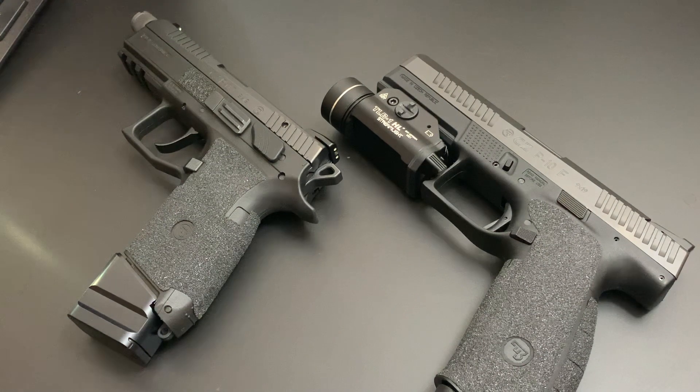The P10 is just amazing to shoot — if you haven't shot one, this is the P10F. They also have the P10C; I haven't messed too much with the P10C. This is the full size, and I like full-size handguns for the most part. The full-size P10F is just an awesome shooter — it's extremely flat shooting and has a much better trigger than the Glock in my opinion.